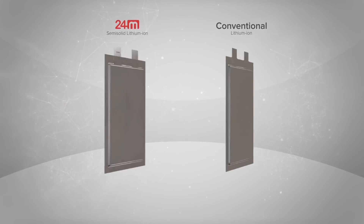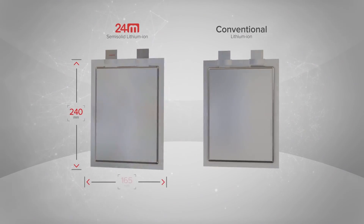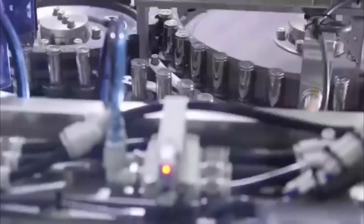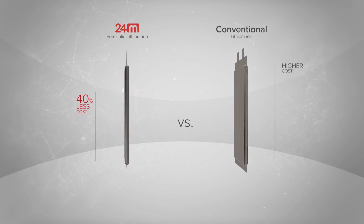24M announced that it has delivered semi-solid state lithium ion batteries with energy density levels of 250 watt hours per kilogram. That roughly matches Tesla's 2170 cells used in the Model 3, which has been considered to be the most efficient cells around. 24M thinks it could do even better than Tesla by making EV batteries longer lasting, lighter and cheaper.